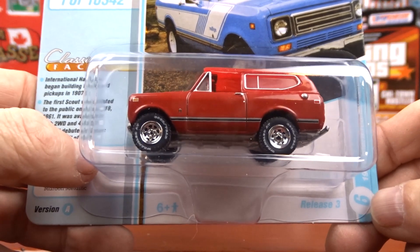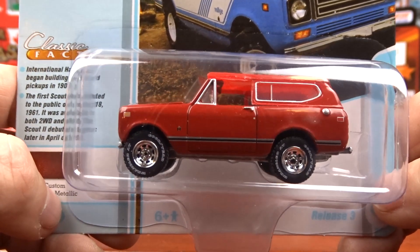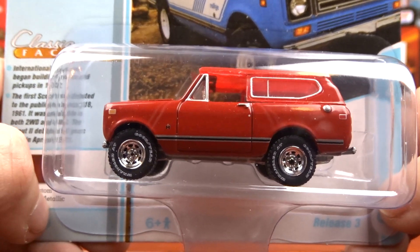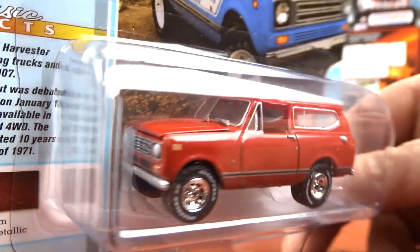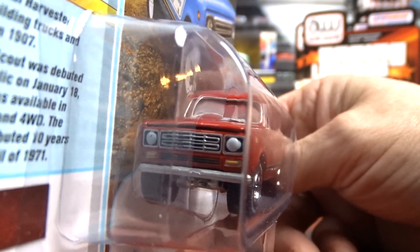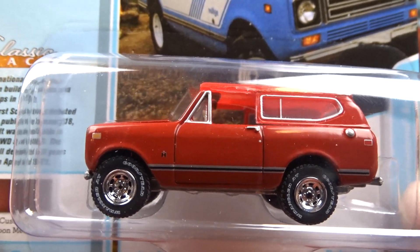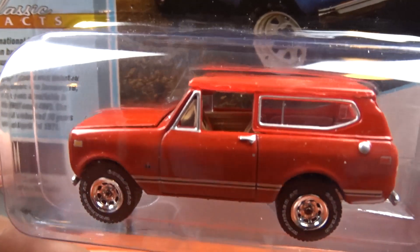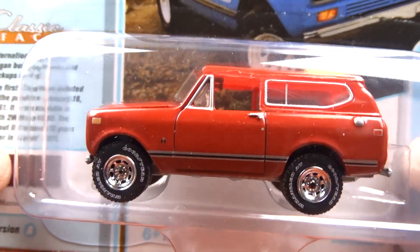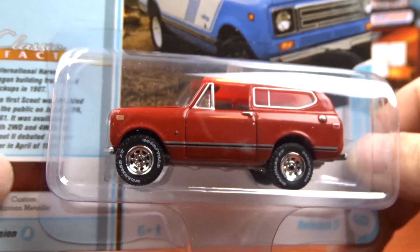And then we have the 1979 International Scout 2. I think the last one was in blue and this one here is in red — got a tan interior. It's called custom maroon metallic, this one. I don't see a lot of metallic in that paint, but it is what it is. Still a pretty cool casting.